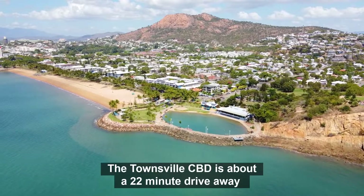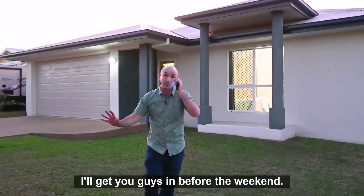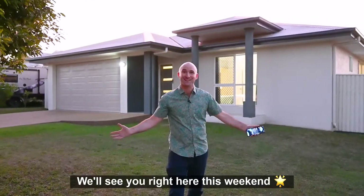I promise I won't show it to anyone else — I'll get you in before the weekend. We'll see you right here this weekend.